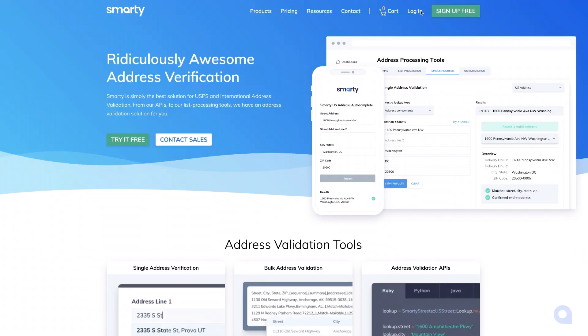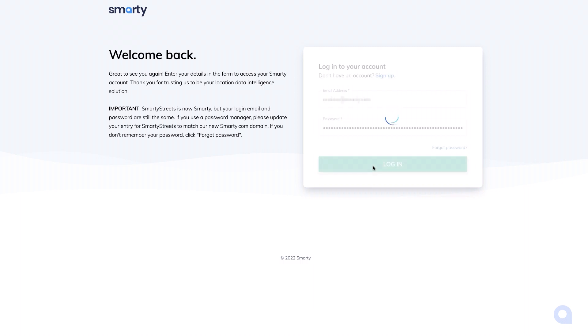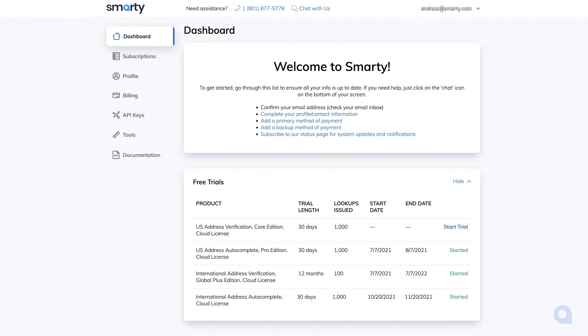Now that you know whom to contact, let's give you a tour of your dashboard. Your account dashboard is going to be your go-to place to manage your Smarty subscriptions, edit payment information, and find your API keys. You'll be brought to your dashboard automatically when you log in. If you've logged in previously, just click the account button. The account dashboard is complete with all the tools and documentation you'll need to be successful with Smarty.